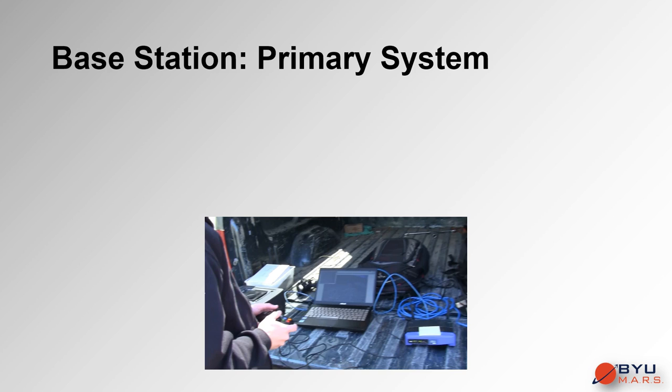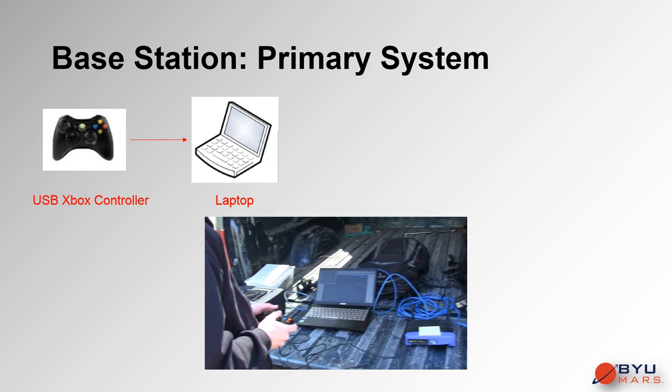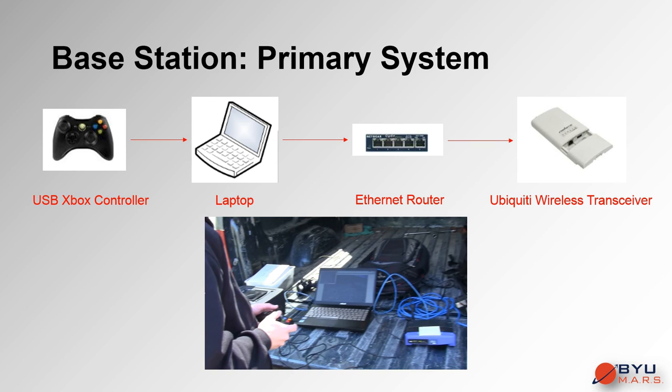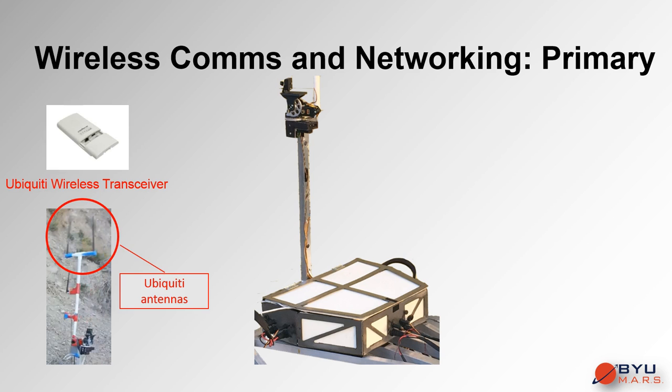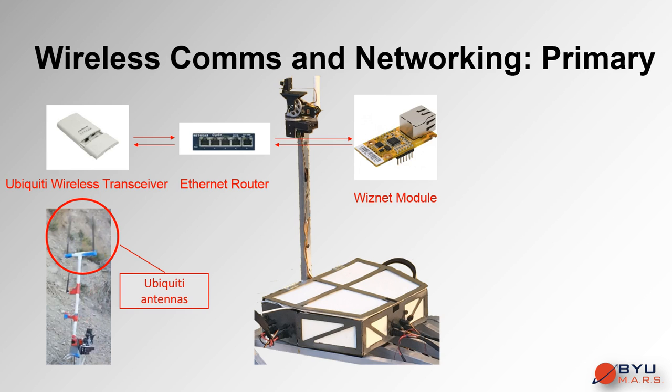Operators at the base station input commands to the rover using a USB Xbox 360 controller. Communications are accomplished through a two-way server-client process. Signals are transmitted, received, routed, and broadcasted wirelessly via the 2.4 GHz Ubiquity Rocket M2 transceiver, allowing 100 Mbps or greater data traffic. Receiving and transmitting UDP packets through Ubiquity, the rover interfaces with the network via a WISNET 5500 series module.